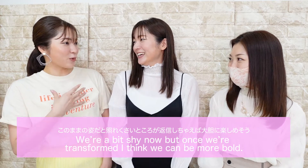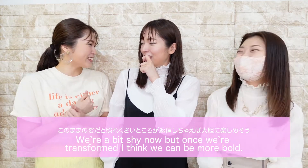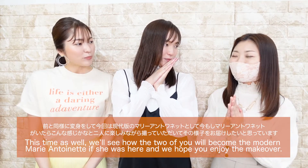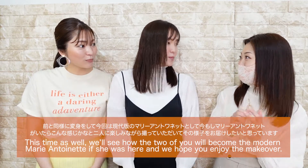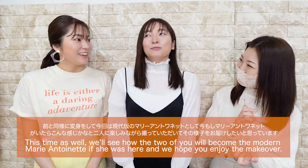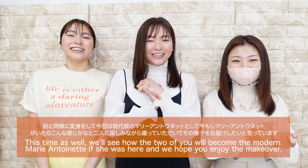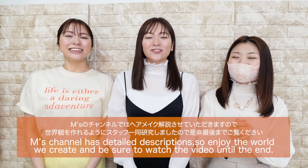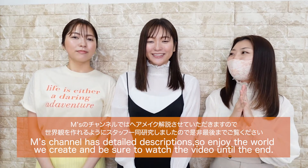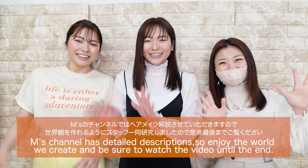We're a bit shy, but once we're transformed, I think we can be more bold. Exciting! This time as well, we'll see how the two of you will become the modern Marie Antoinette, as if she were here today — we hope you enjoy the makeover. M's channel has detailed descriptions, so enjoy the world we create and be sure to watch the video until the end. Here we go!